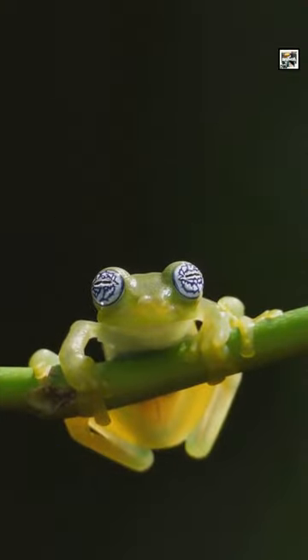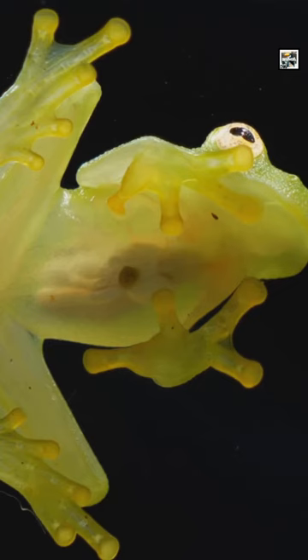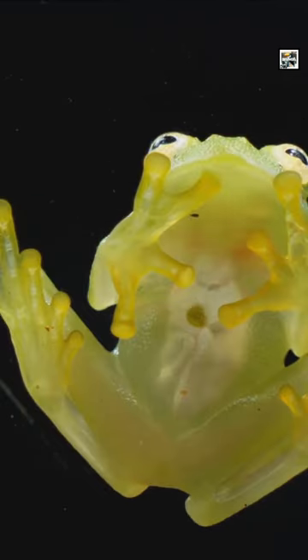Glass frogs are a family of about 160 species of tree frogs found in the Western Hemisphere. Glass frogs are so named because of their translucent bellies. It's possible to see blood, bones, organs, a female's eggs, and even its beating heart through its semi-clear underside.